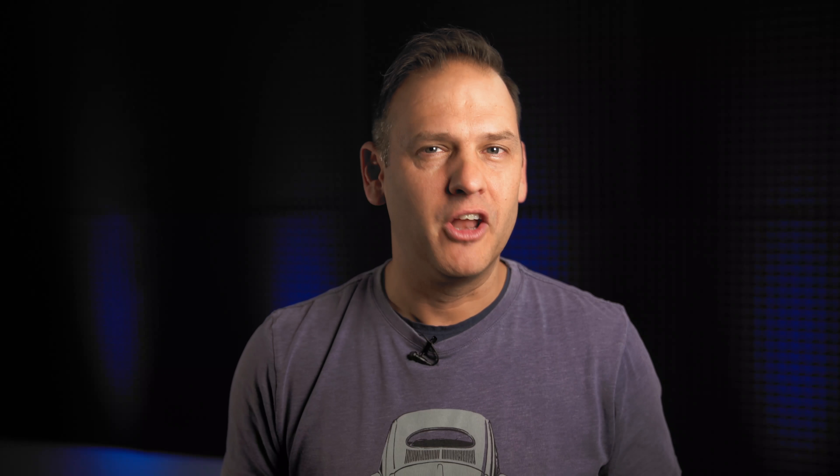This nifty extension is for everyone, not just admins. Who hasn't faced the challenge of having to create a new and unique password for every website and then remembering those passwords? With LastPass, all you do is set a secure master password and LastPass does the rest. Your only job? Remember the master password.